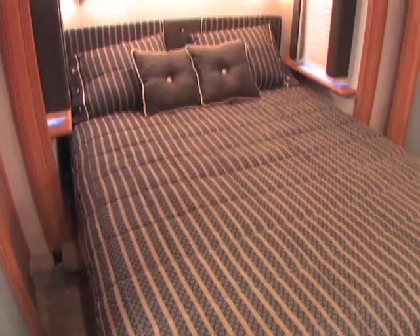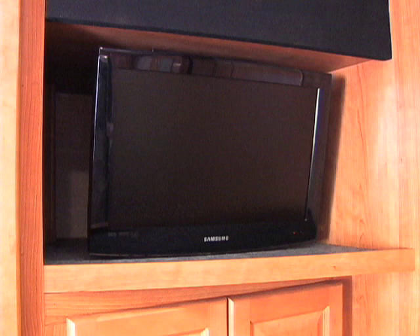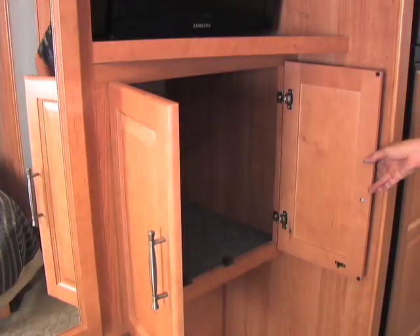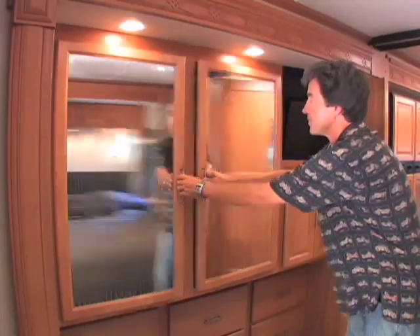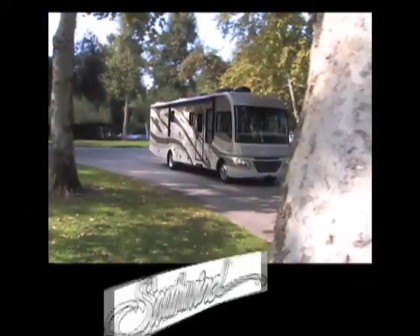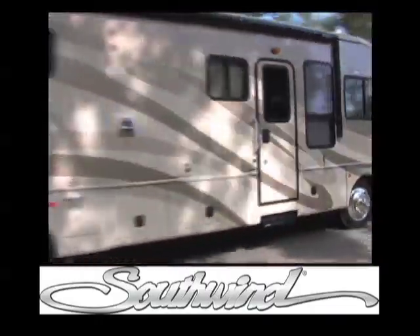You've got a luxurious queen-size pillow-top innerspring mattress, a 19-inch LCD TV for a little late-night viewing, and down below a handy place to store the DVDs. The cedar-lined wardrobe keeps all your hanging clothes neat and organized. They haven't missed a trick with Southwind — it's all here waiting for you to take it on the road.